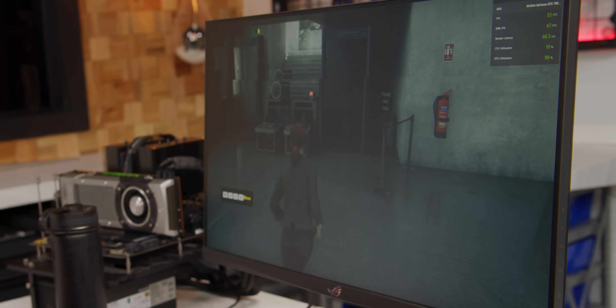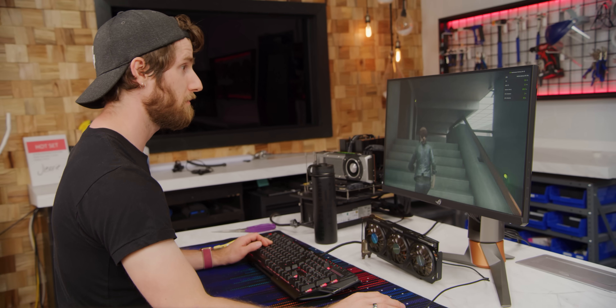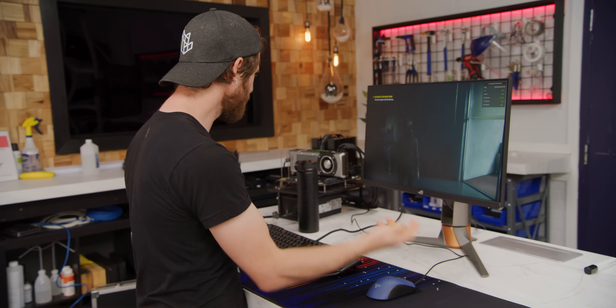Even though Control calls for a GTX 780 as its minimum graphics card, we are running it at around 60 FPS at pretty decent details on a 780 Ti. The developer did say it'll run on this, so yeah, they can still game.